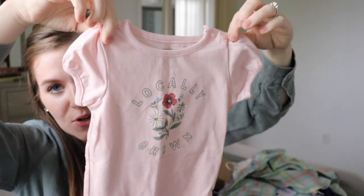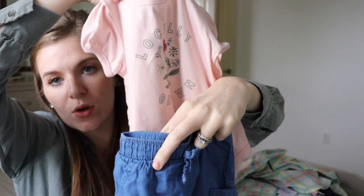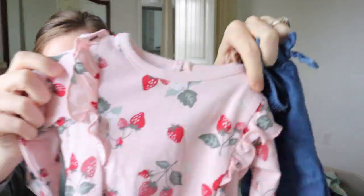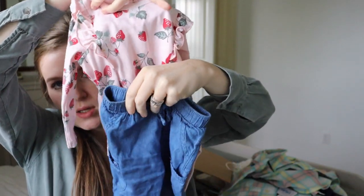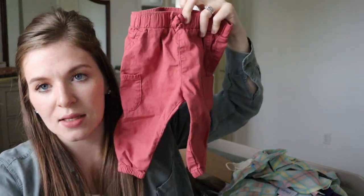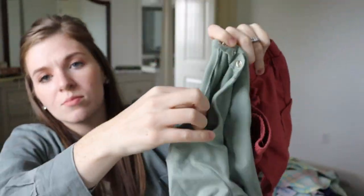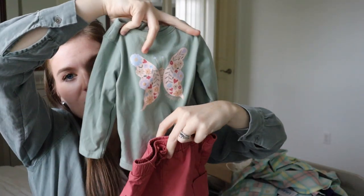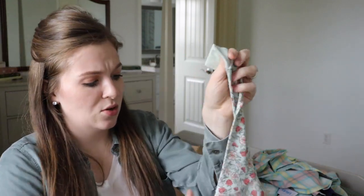I also found a onesie at Walmart that says 'Locally Grown' — super cute — paired with little chambray-style joggers. Then one with strawberries all over it for cooler spring days, and some melon-pink joggers paired with a cute butterfly top that she's actually been wearing on cooler days. So that's her play clothes.